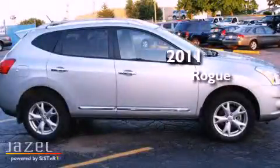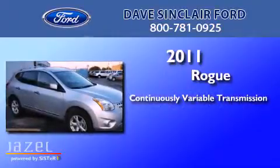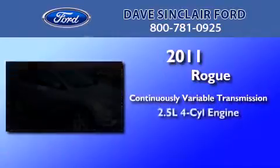This is a 2011 Nissan Rogue. This crossover has a continuously variable transmission and a four-cylinder engine.